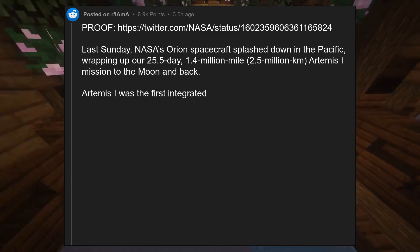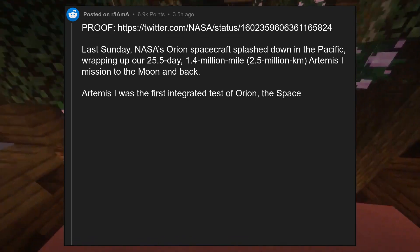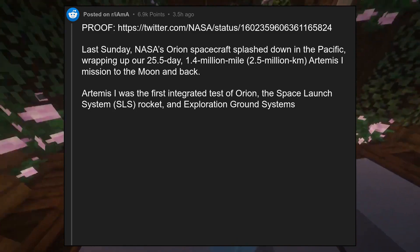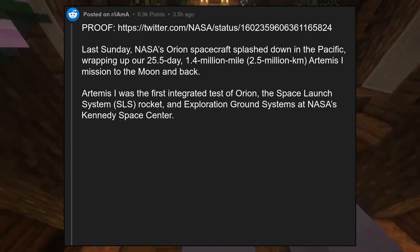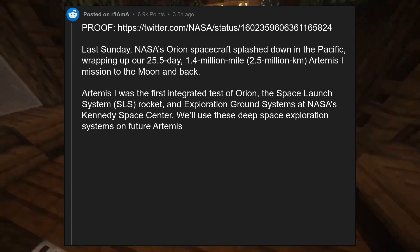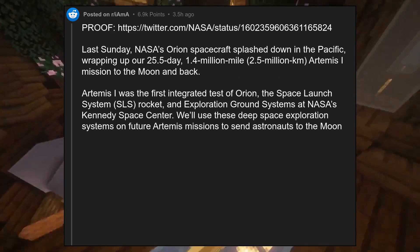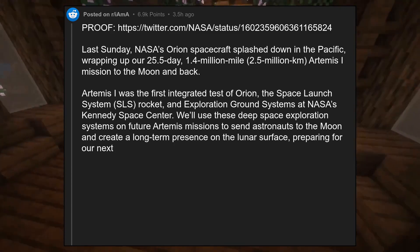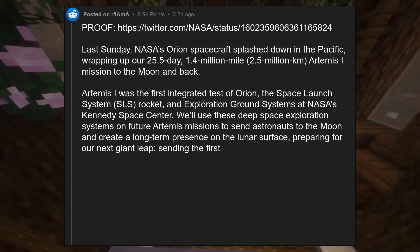Artemis I was the first integrated test of Orion, the Space Launch System (SLS) rocket, and exploration ground systems at NASA's Kennedy Space Center. We'll use these deep space exploration systems on future Artemis missions to send astronauts to the moon, create a long-term presence on the lunar surface, and prepare for our next giant leap — sending the first humans to Mars.